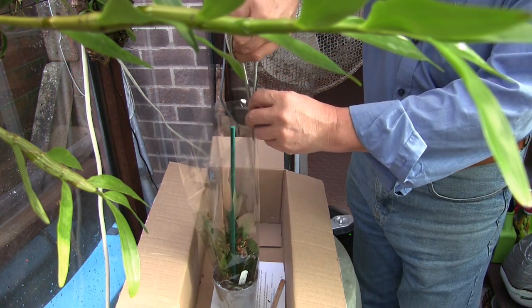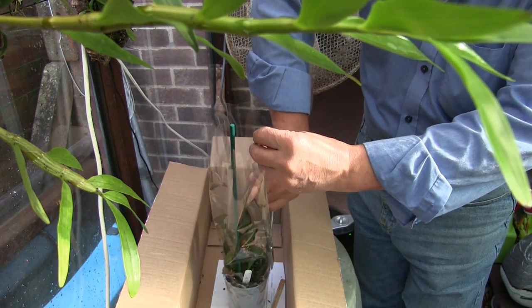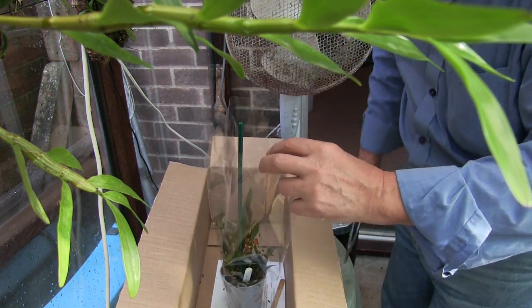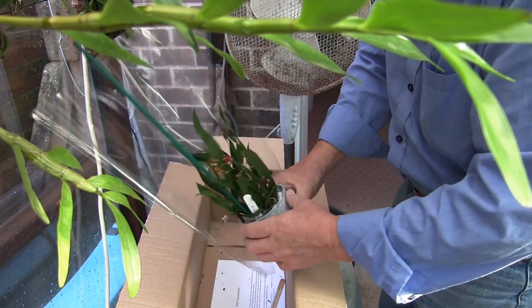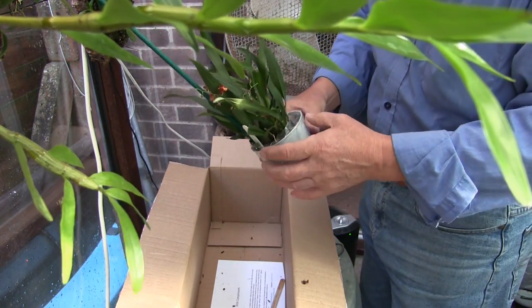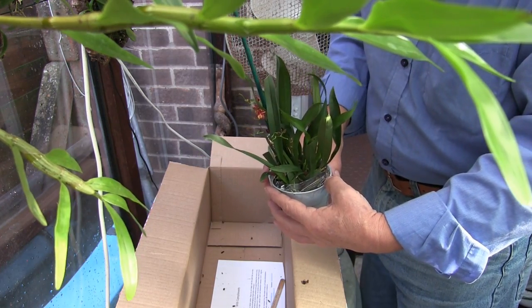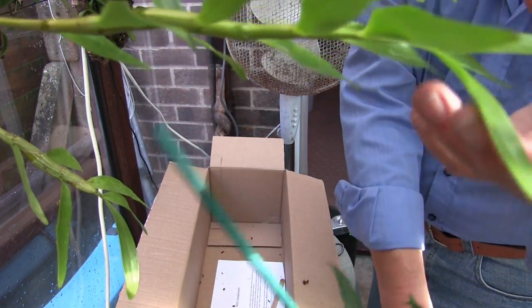She grows a few paphs as well — Paphiopedilums — and gets away with those. They do like, I believe, a little bit more light than Phalaenopsis will put up with. But this is an Oncidium Twinkle, and out of the twinkles it's the one she likes the best. It's called Cinnamon, and the cinnamon is nothing to do with the fragrance — it's to do with the blooms.